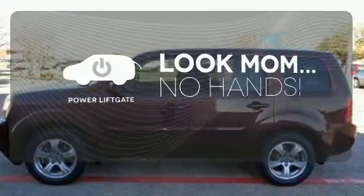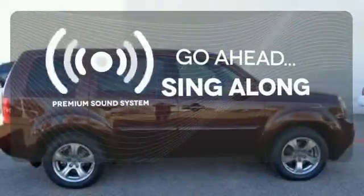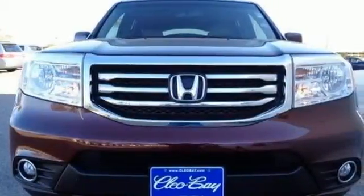Enjoy the hands-off ease of rear-door operation with the power liftgate. Your favorite music has never sounded better, thanks to the premium sound system. See objects previously out of sight with a rear-view camera. Make this SUV yours and start planning your next venture.